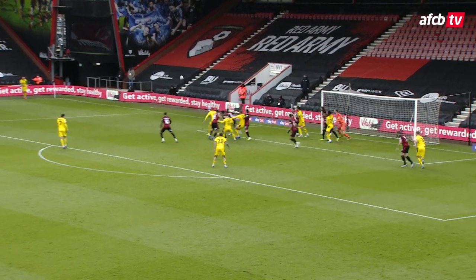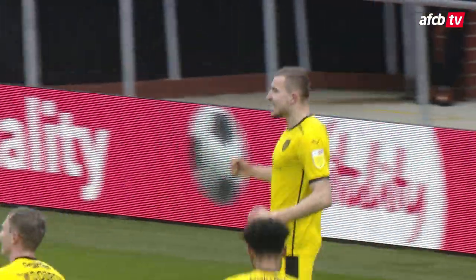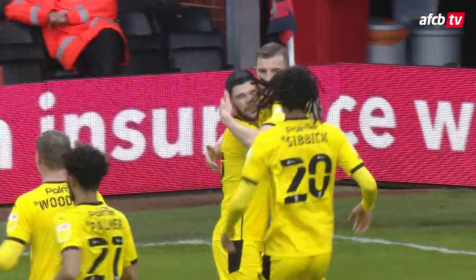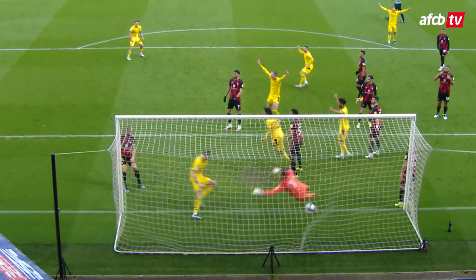Britton's lurking on the edge of the D, unmarked. This one's higher towards the front post, flick towards the back post, and finished off. Barnsley take the lead — Hellick with the easiest of tap-ins.